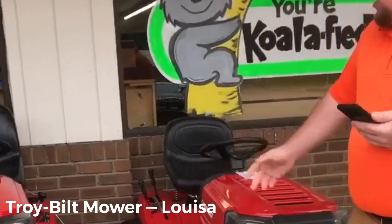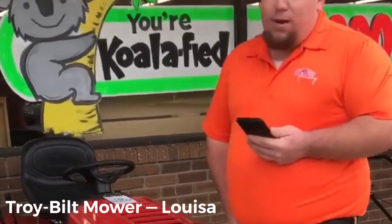It's pretty good — so if y'all need Troy Belt mowers, come see us down here at Louisa. Peace.